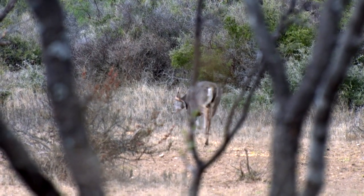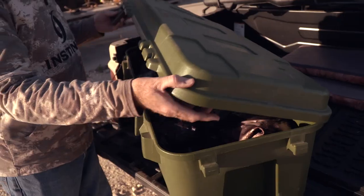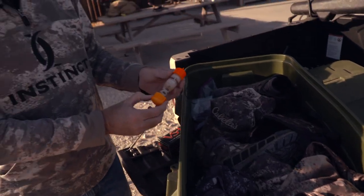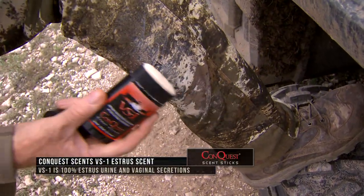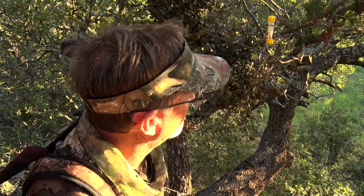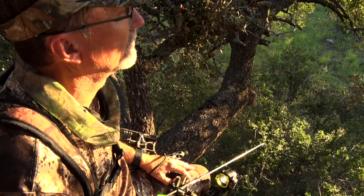Now when I know they start to get into that pre-rut and rut situation, that's when I want to apply the attractants. And how you apply the attractants? Some of the same methods — I talked about a scent stick, using some of the different solids that you can rub on you, or a scent fire product. So scent control, to me, comes in a lot of different situations, as well as the attractants.